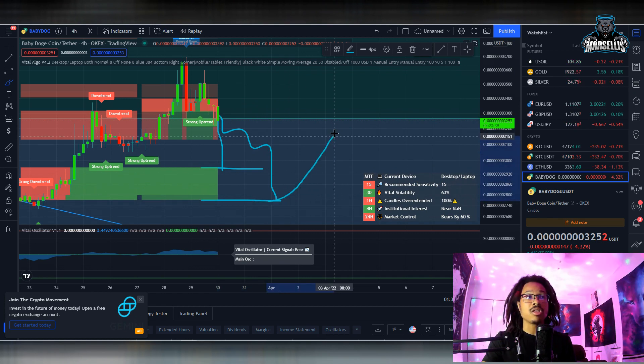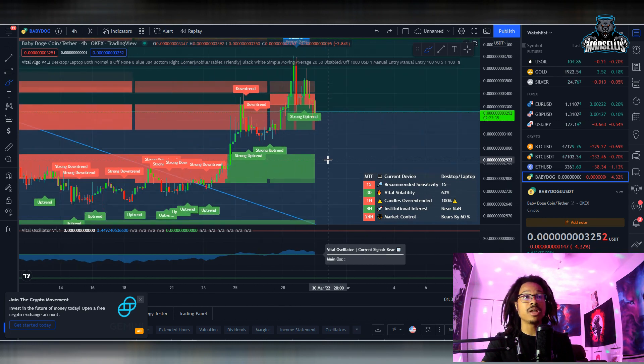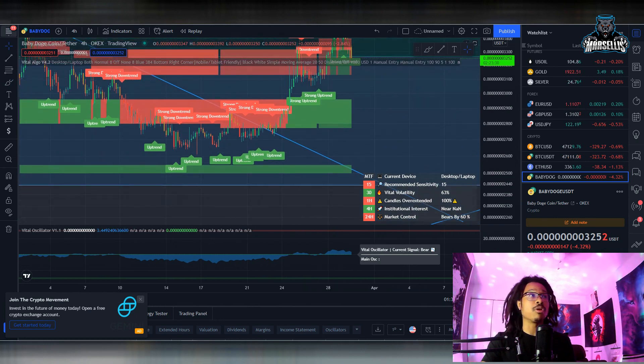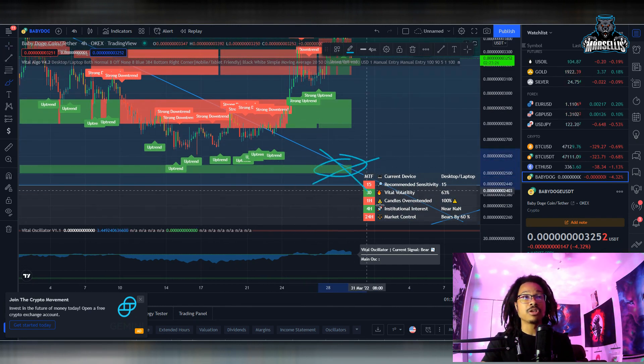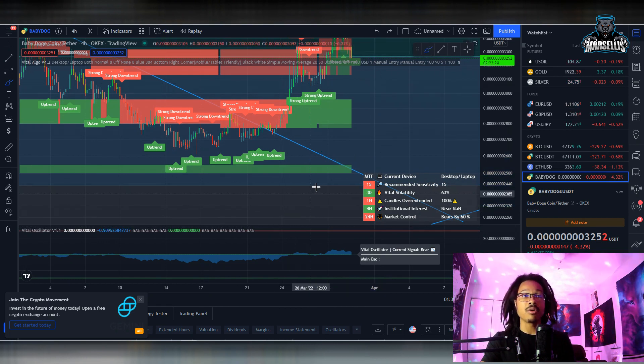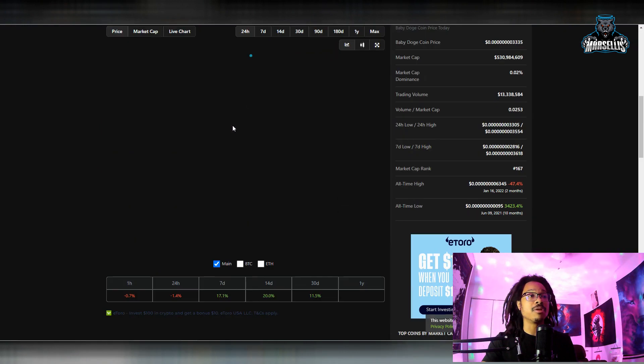So what you'll probably see is more demand being met for Baby Doge around the 2.7 area, and then we may have some potential to pump after that. If that support isn't strong enough, the next area of support we always talk about — 2.5 — would be next. That's pretty much what we have going on for the technicals with Baby Doge.